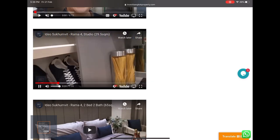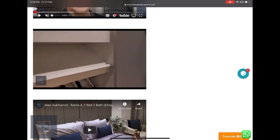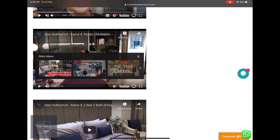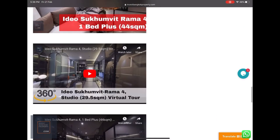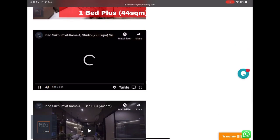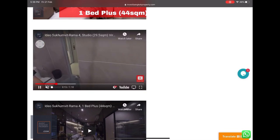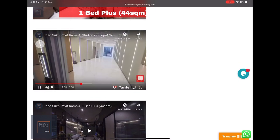Once inside the showflat, the color scheme is quite neutral — most people will like it. The TV unit is built-in, and all the built-in fittings are included. There's a studio, one bedroom plus, and two bedroom walk-through. I also did a 360-degree walkthrough using my 360 camera, so if you're on your phone you can pan around — it's almost as if you're actually at the unit.